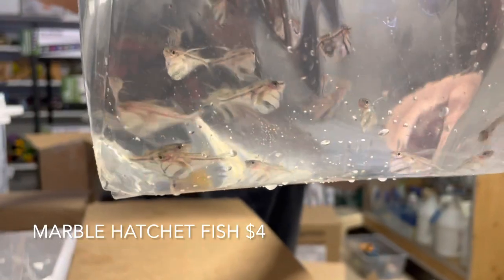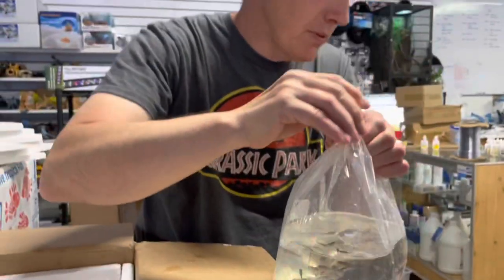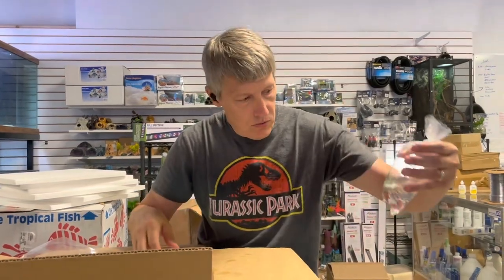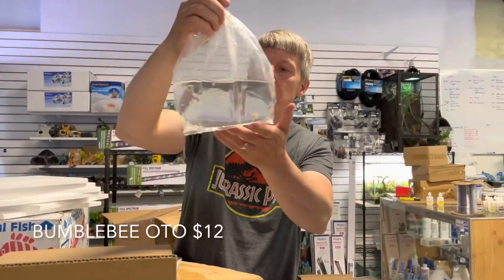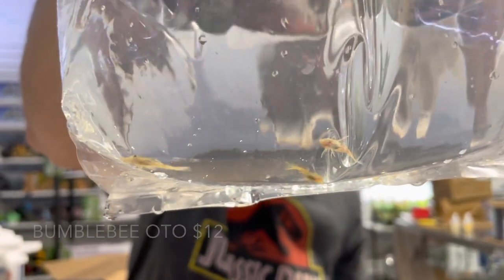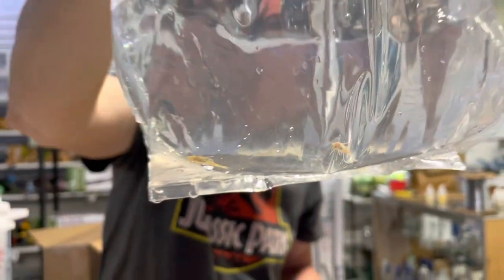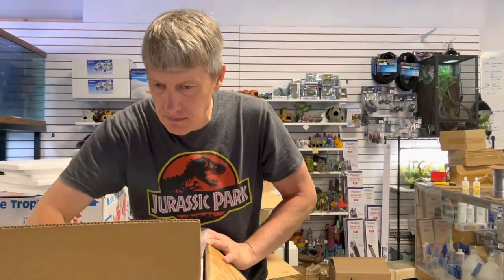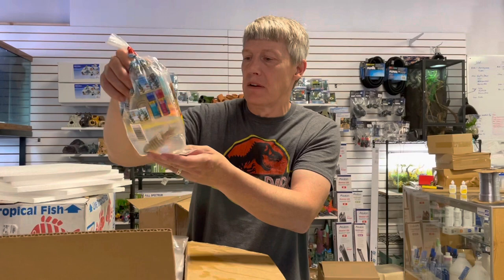Marble hatchets — restock on those guys, super popular tetra-type. We have some bumblebee otocinclus here — super cool, tiny little otocinclus. Love these guys; get them whenever I can. These came in smaller than I've ever seen them, but they're not a big fish, about a half inch. This one's maybe just slightly bigger — about as big as I've ever seen.